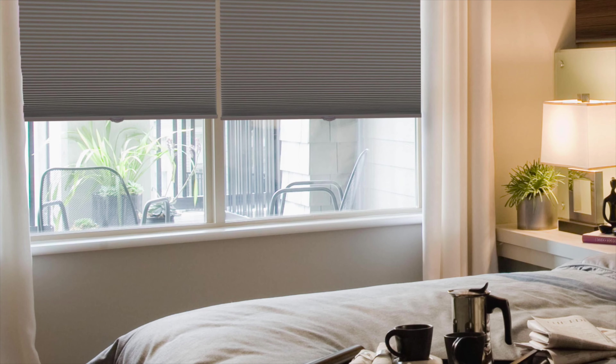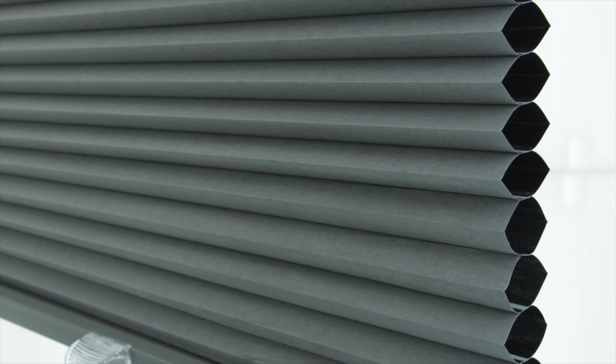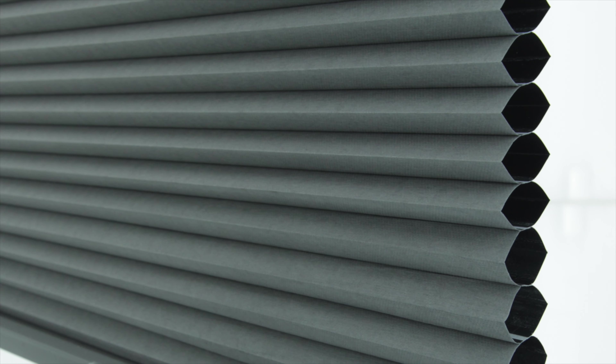Safety meets budget with our cordless blackout shades. Blocking 98% of outside light, this shade provides the perfect setting for nap time, making it ideal for nurseries and kids' rooms. A single row of insulating cellular pleats help rooms keep comfortable all year, while aiding in lowering your utility bills.